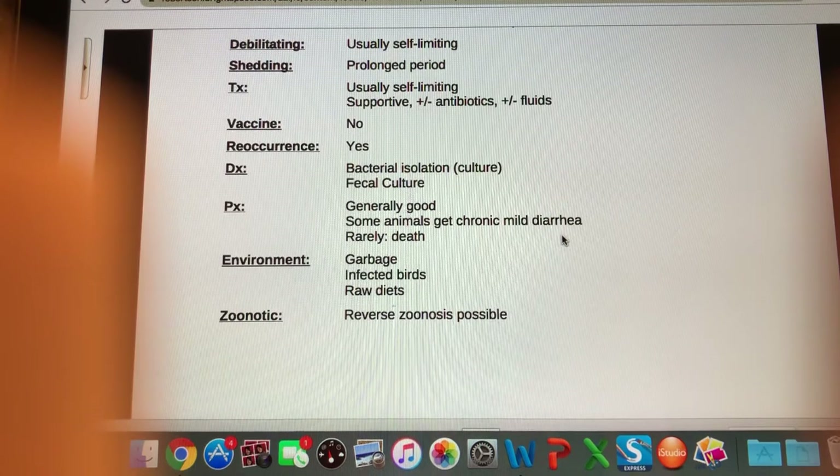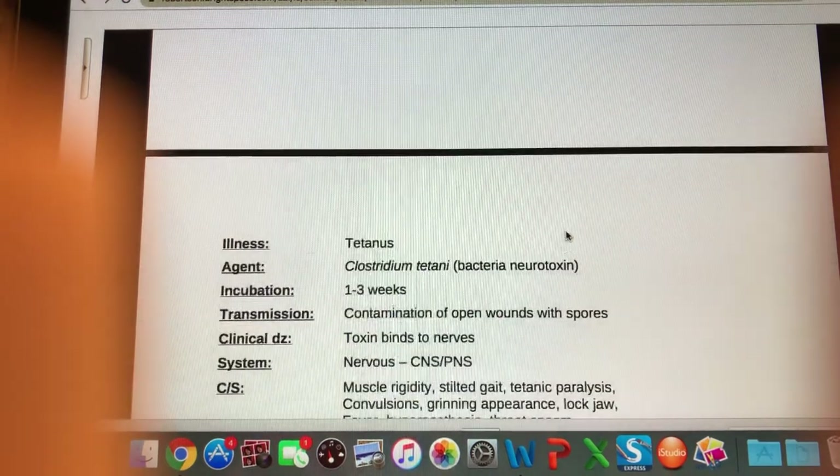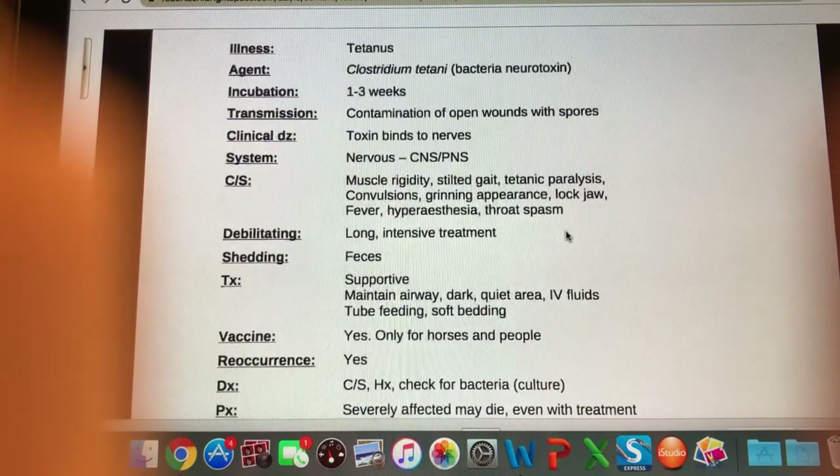In terms of zoonosis — it's not likely we'll get sick from the animal, but the animal could get sick from us, so reverse zoonosis is possible. Moving on to tetanus — tetanus is one of the vaccines we should have up to date when working in the hospital.